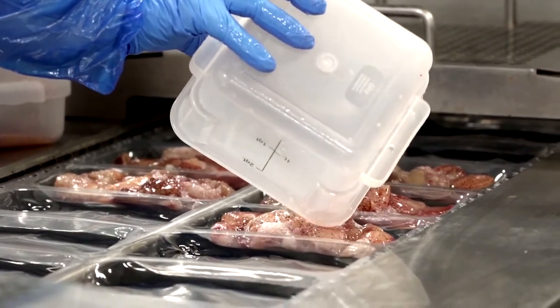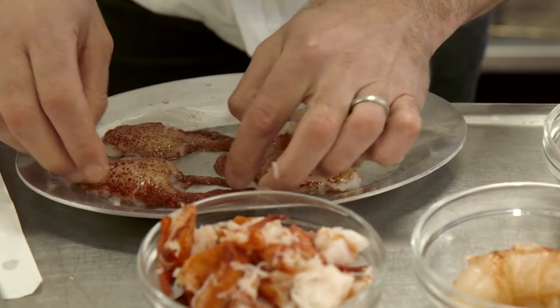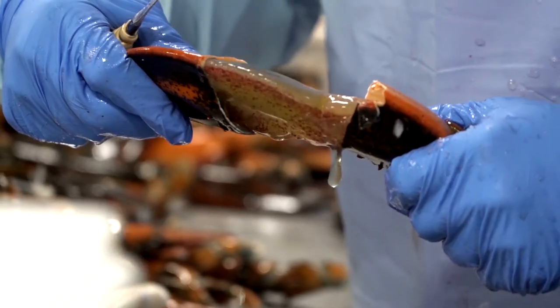One of my favorite innovations in seafood that I've seen during my time in the kitchen is the availability of high-pressure processed, or HPP, lobster meat. This is raw lobster meat — both claw, knuckle, and tail — that has been removed from the shell using a high-pressure process that delivers that quality to you just as it was when it came out of the water, frozen, and available for you to thaw on demand.